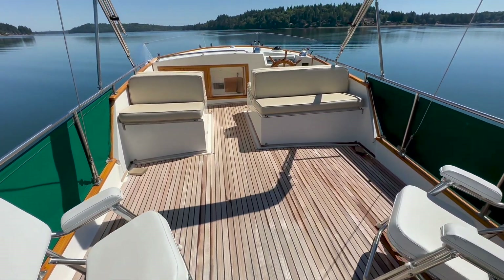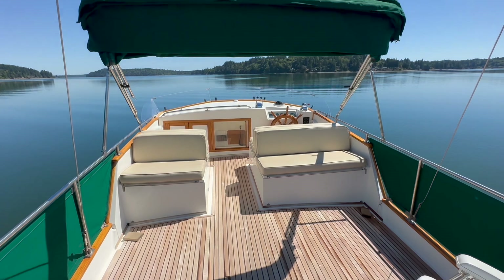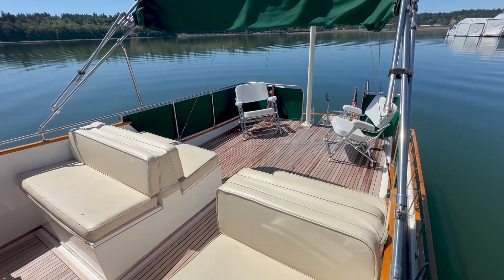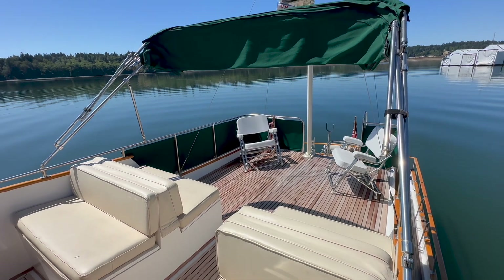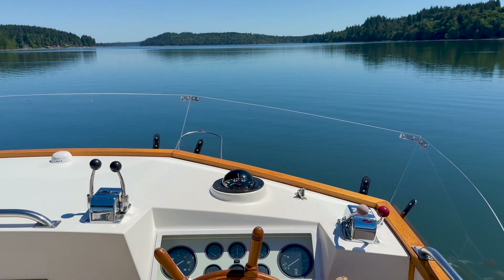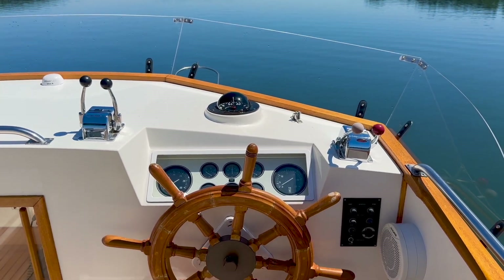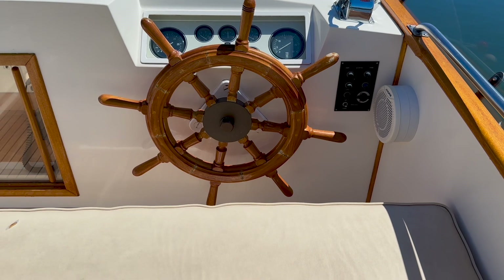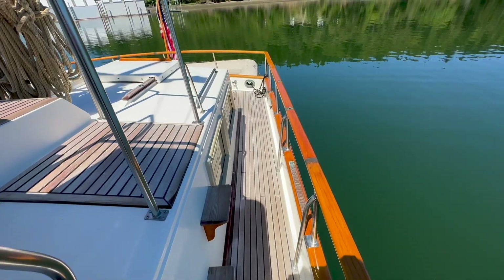The flybridge is spacious and laid out with fixed bench seating and two freestanding chairs. A canvas bimini offers protection from the weather. The upper helm is configured with engine controls and instruments, a traditional spoked wooden helm, and bench seating for the skipper.